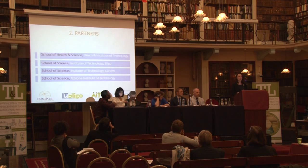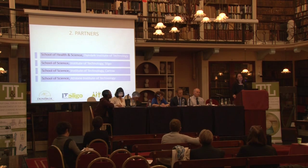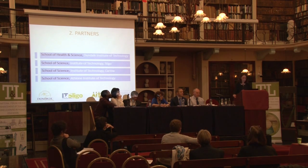How we started working on this project together is through the interactions that our four schools have through a forum known as the Head of Schools of Science. We're very conscious that this project is a discipline-led project, and for this reason we have four schools all from the same discipline, being led by the four heads of schools or the four senior managers in those four institutes of technology. That was the initial driver for the project.